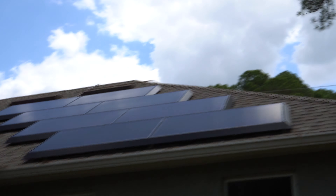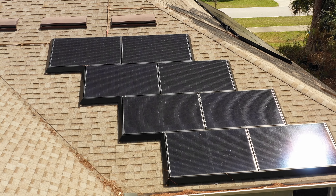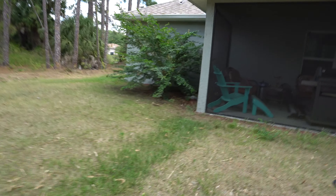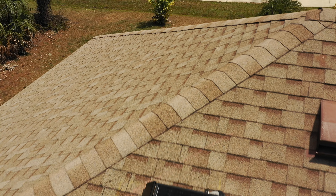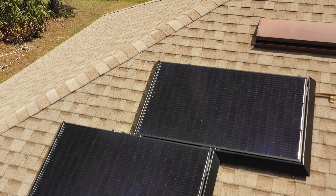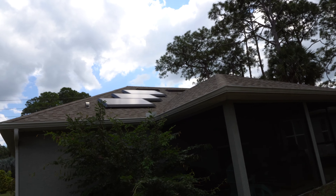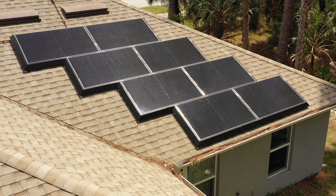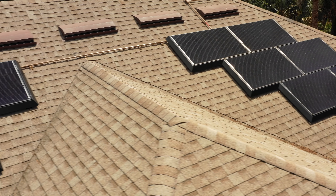If the panels don't look very sunny, keep in mind there are some clouds out right now, so they would be getting more sun typically. To wrap up the panels in the back of the house, there are 3 more right there, bringing that section to 11 total. So we have 12 on the side, 11 back here, and then some in the front.